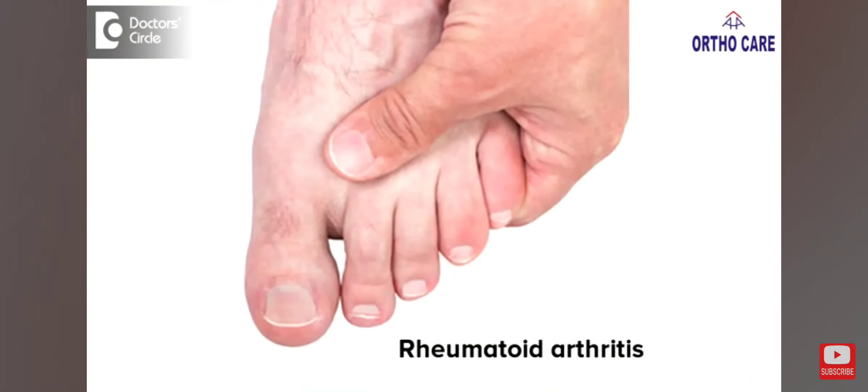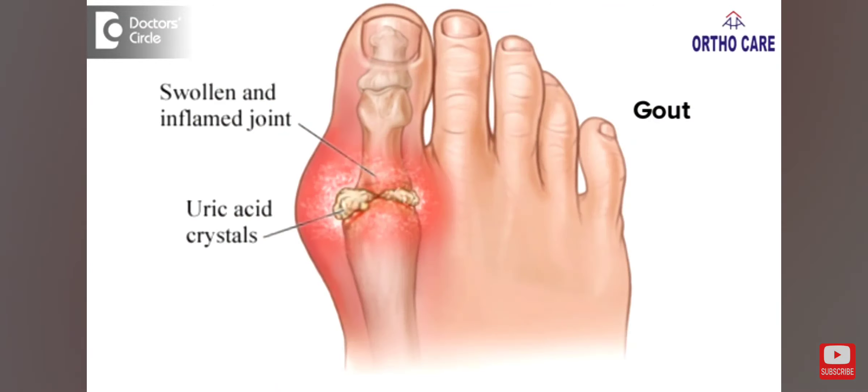Now, why does this happen? It can happen due to multiple reasons. The commonest being rheumatoid arthritis. The other one is uric acid problems, leading to gout and gout-related arthritis. There are a whole lot of arthritis conditions which can lead to such pain. But most of the times, the reason is unknown.